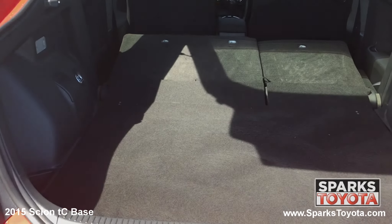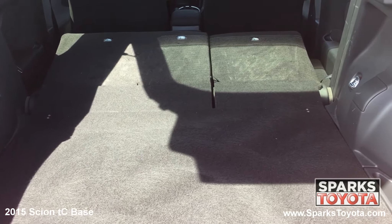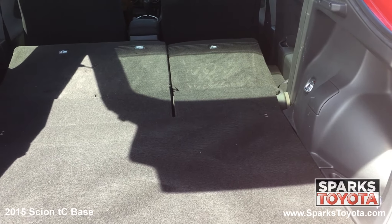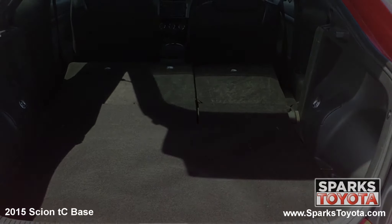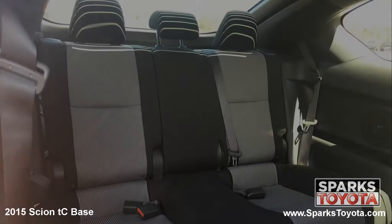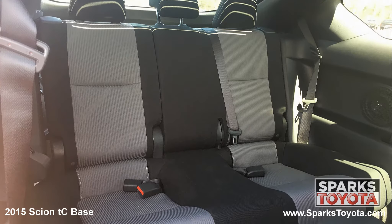Looking to the cargo area, you see that it's very spacious, and the back seats fold down for more space as needed. This cargo area also features cargo lights for packing or unpacking at night. The Scion even has a very comfortable back seat for carpooling with family and friends.